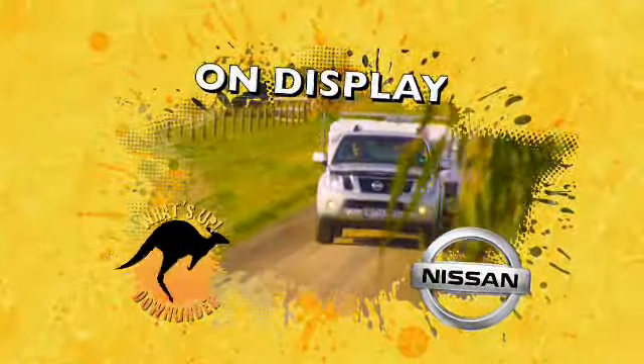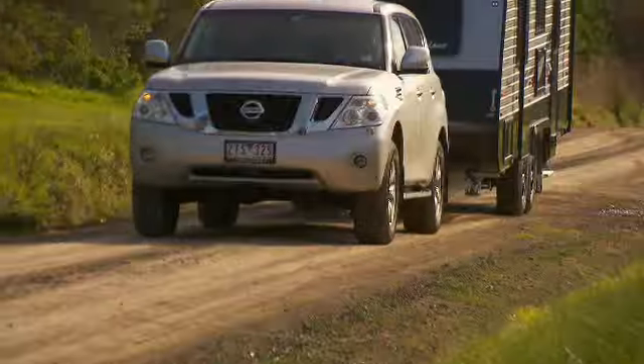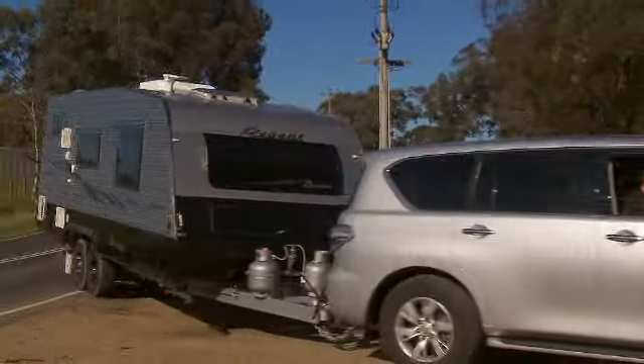This segment brought to you by the all-new Nissan Patrol, where rugged meets refined. Exceptional quality, exceptional looks, exceptional value.